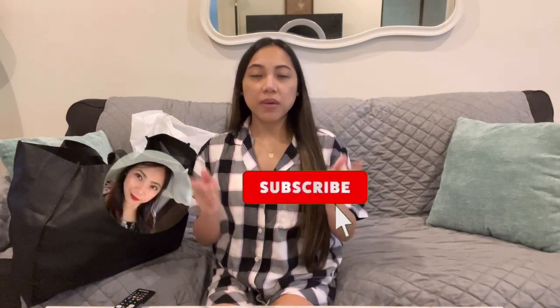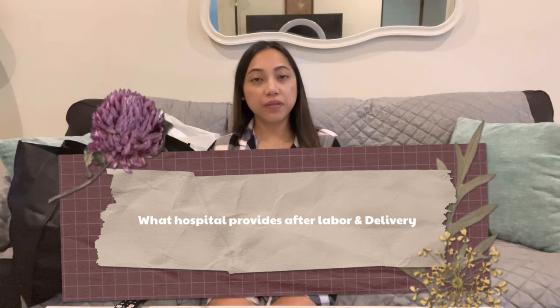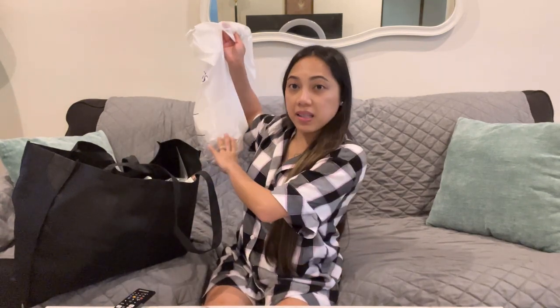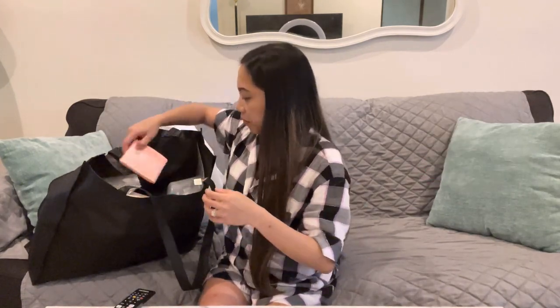Hi guys, welcome back to my channel — this is Simply April. Thank you for being here. If you're new here, don't forget to like, subscribe, and hit that notification so you'll be updated when I have a new video. As you can see in our title, this is going to be what the hospital provides after labor and delivery. We have a bag here — this is what we got in the hospital, me and my baby.